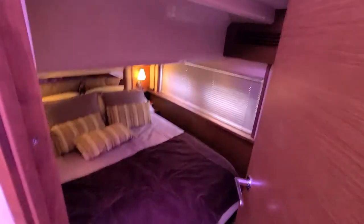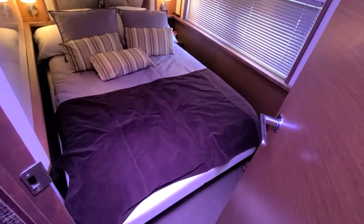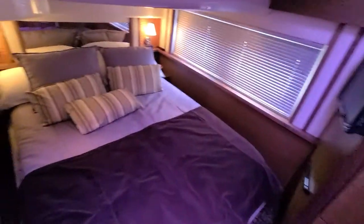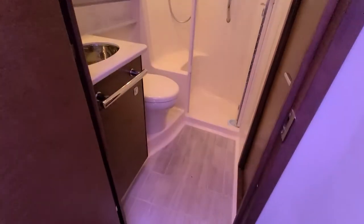To port is what we call the VIP suite. This berth can be a queen as it is now, or you can separate them and have two twins depending on what you're trying to accommodate. You've got a TV and DVD player, a good-sized hanging closet lined with cedar, and access to the shared head.